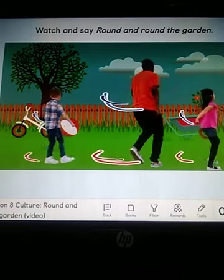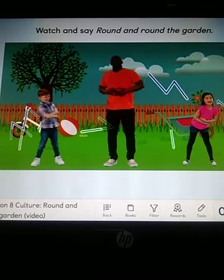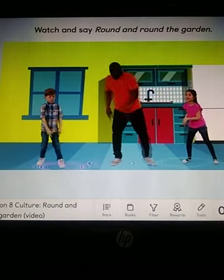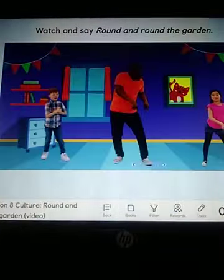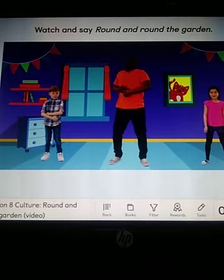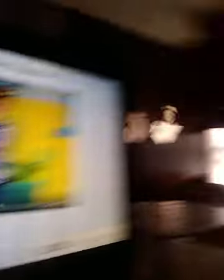Round and round the garden, like a teddy bear. One step, two step, and tickle you there. Garden — a ese sí le atinamos. Round and round the kitchen. Kitchen. One step, two step, and tickle you there. Round and round the living room. Living room. Woohoo. One step, two step, and tickle you there. Round and round the bedroom, like a teddy bear. One step, two step, and tickle you there. Sí ganamos, chicos. Excellent. You did it. Excellent.